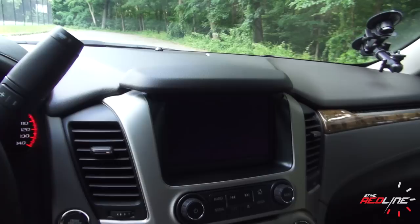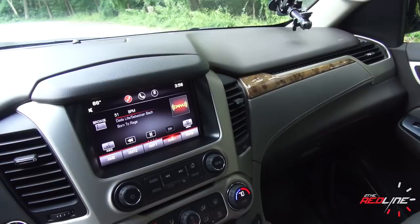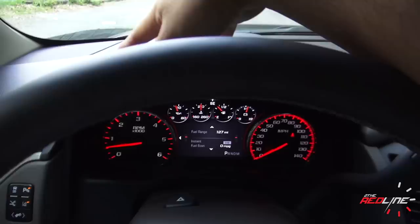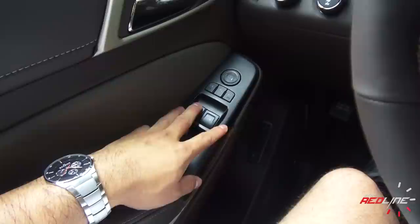In terms of interior quality, the previous generation GMT-900 platform had a really cheap interior with lots of hard plastic everywhere. This is just completely different. The dashboard is leather-stitched, it extends down and over the cup holder lids, which are also covered in leather. There's soft touch material, more leather stitching on the hood gauge cluster, and the door panels where you rest your elbows are leather-padded and stitched with more soft padding alongside.